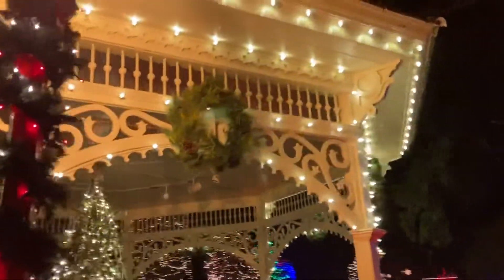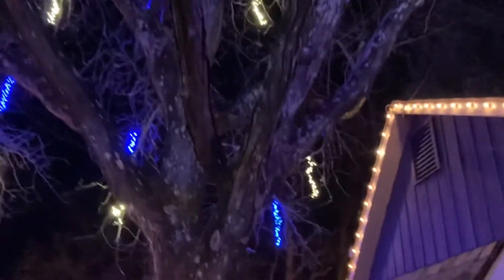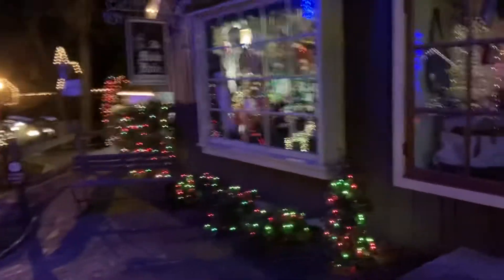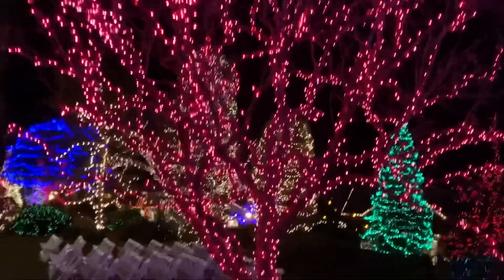Nice tree in the gazebo. The lights hanging from the trees — the small strands. These are reddish, pinkish lights.